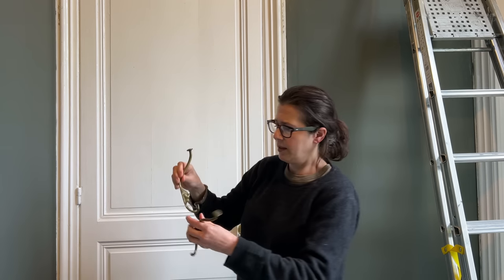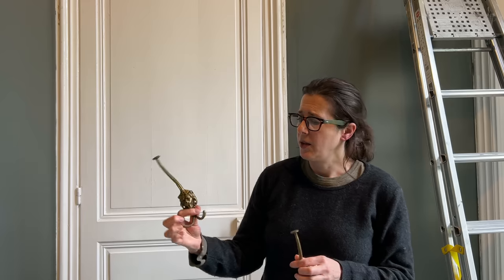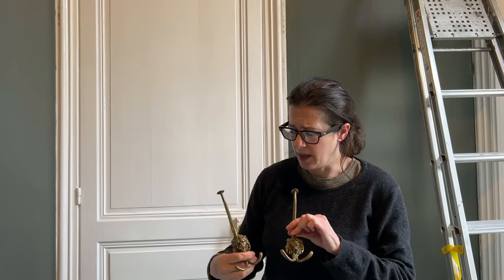Lincoln is going to put them up for me. I think these are really going to make a nice addition. I found these online - they came from the Netherlands, so I wonder what interesting history these hooks have seen.